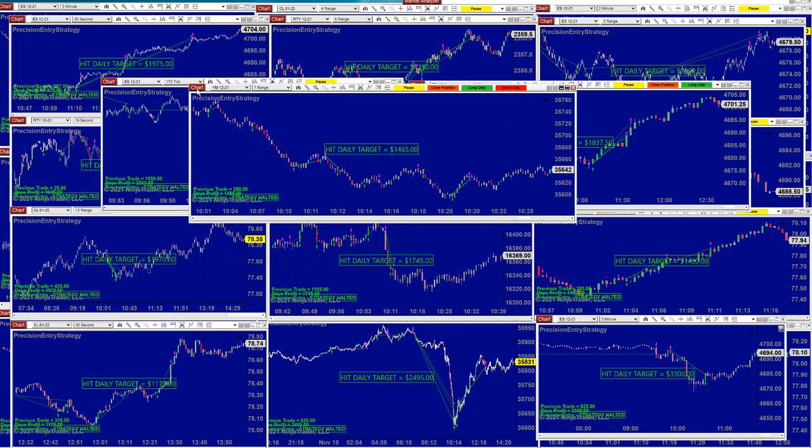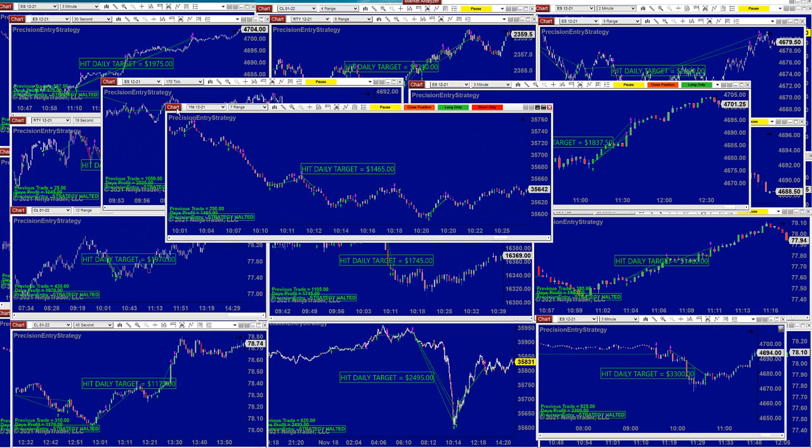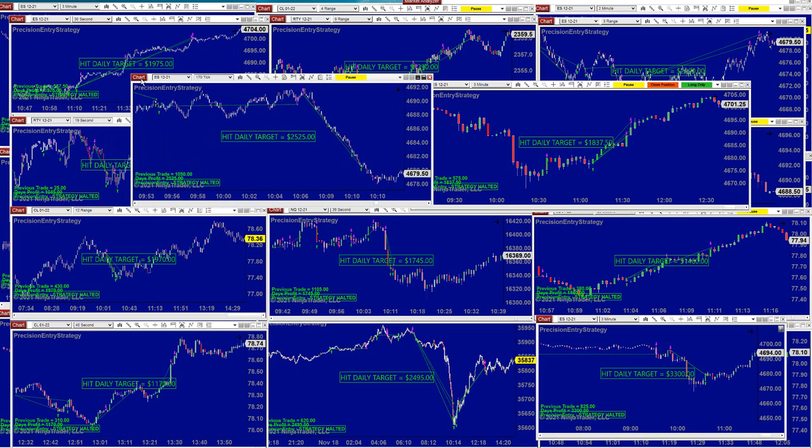Here is YM scalping on a 7-range. For the tick lover, this is 170-tick and has been very consistent. This auto trade was done at 10:20. The 170-tick is doing extremely well — I like it when the auto trade starts around 9:30 and we're done by 10:10, 10:20, 10:30 — somewhere around there most of them finished.